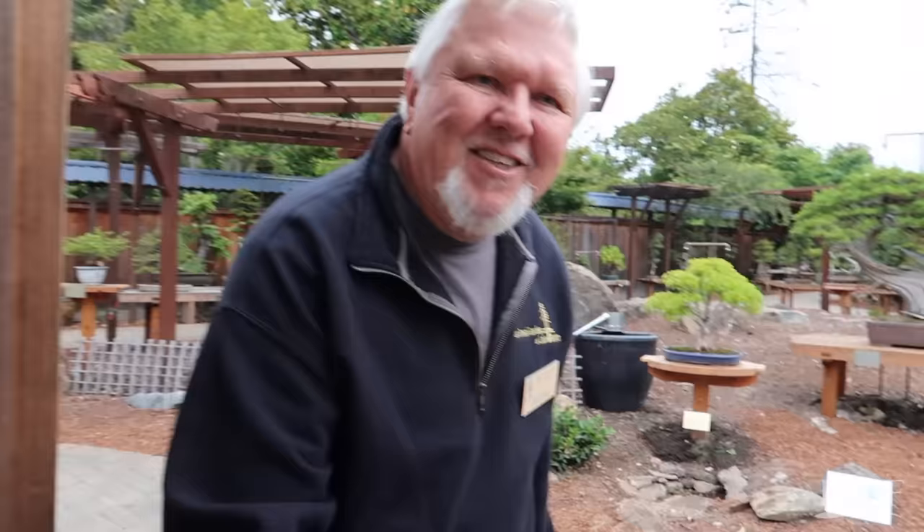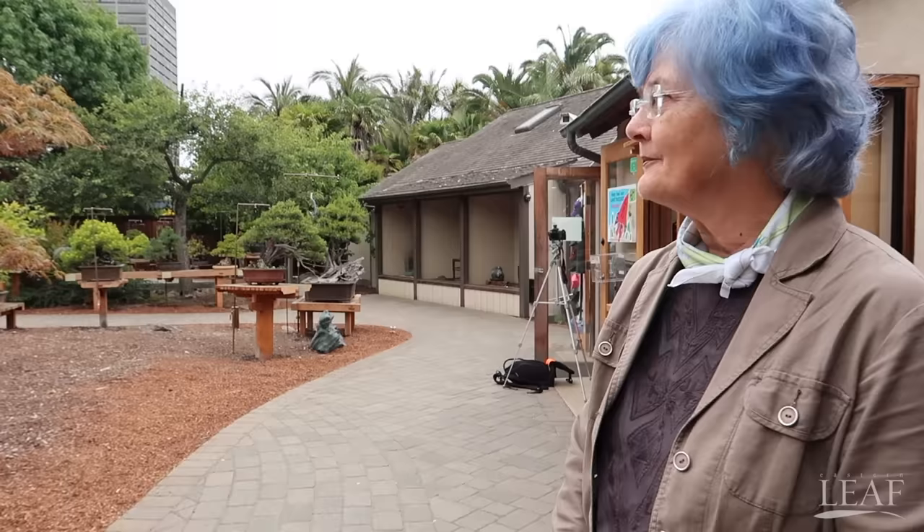Hey George, how's it going? Good to see you. Hi Janet, welcome to the Bonsai Garden. For those who've been here before, this Bonsai Garden is sponsored by the Golden State Bonsai Federation, which is a group of about 78 clubs — local clubs throughout the state.